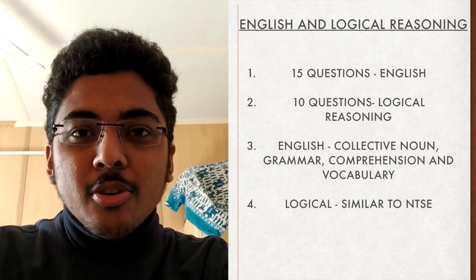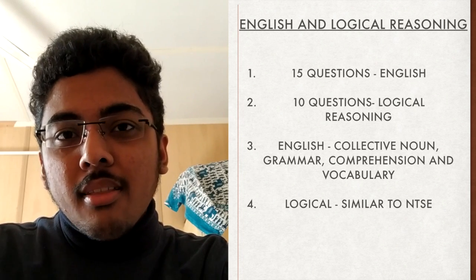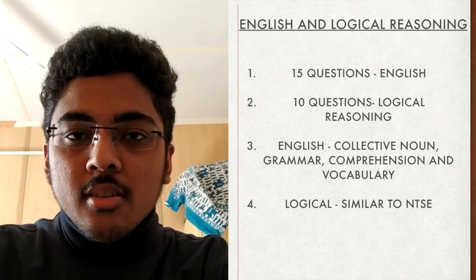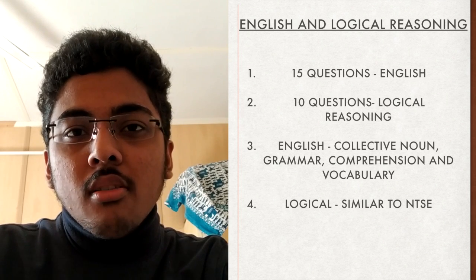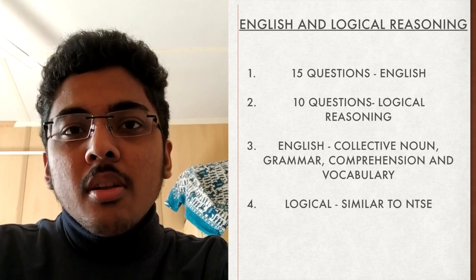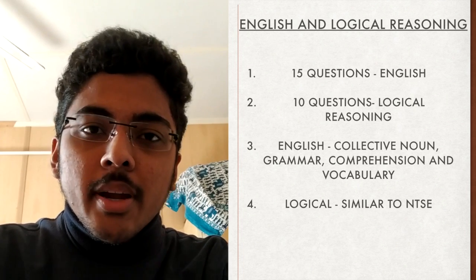The English proficiency and logical reasoning section of BITSAT has 25 questions, out of which 15 will be from English proficiency and 10 from logical reasoning. English proficiency includes questions from collective nouns, grammar, comprehension, and vocabulary, while the logical reasoning section will be similar to questions asked in NTSE and other related Olympiads.